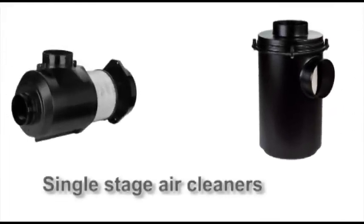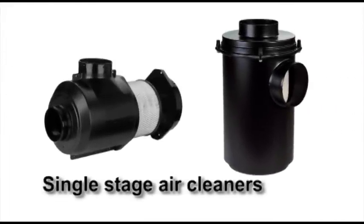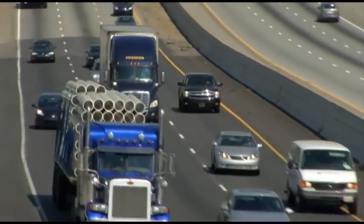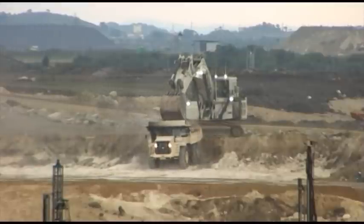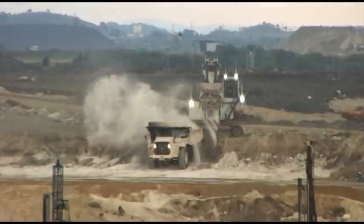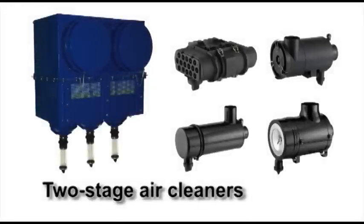Single-stage air cleaners are typically used where there is less contaminant in the environment, such as on-road applications. Donaldson meets the additional demands of off-road conditions in agriculture, construction, and mining with two-stage air cleaners.